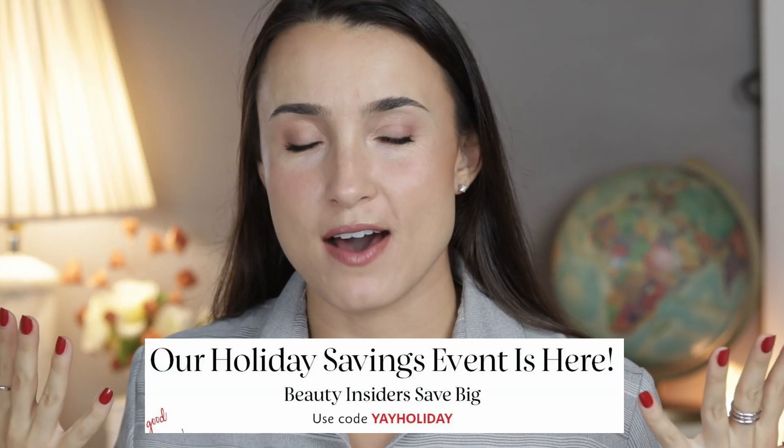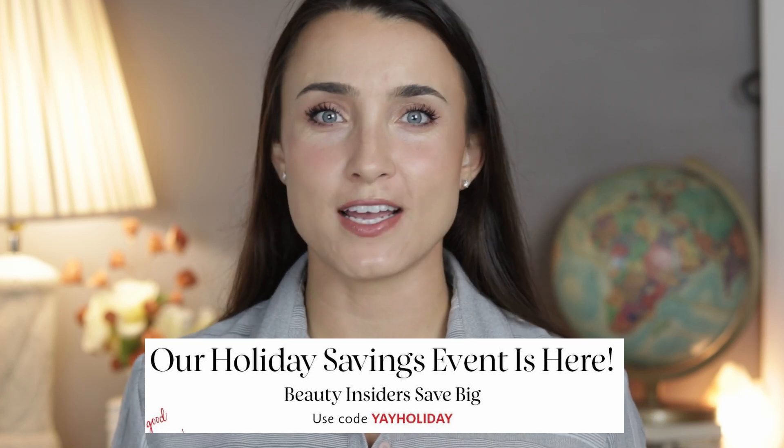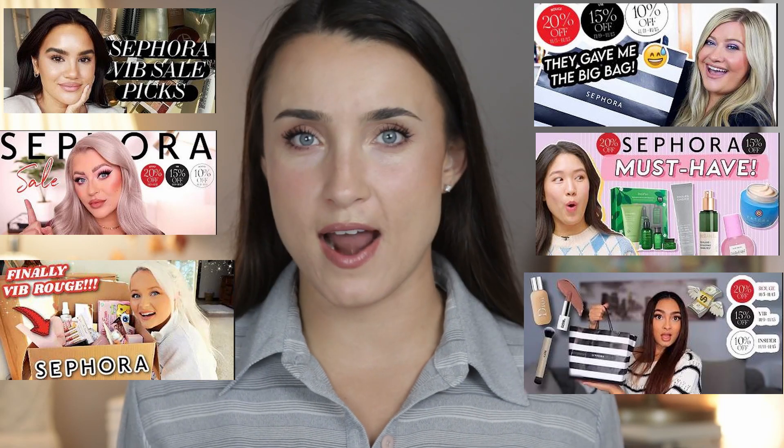The Sephora VIB sale is upon us, and along with that come all the YouTube videos and the influencers with their recommendations, wish lists, what to buy, what not to buy.